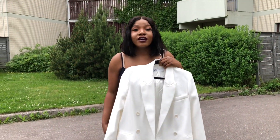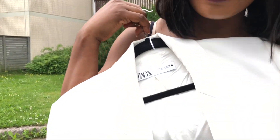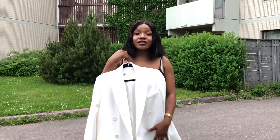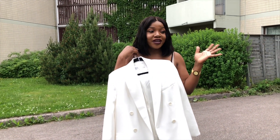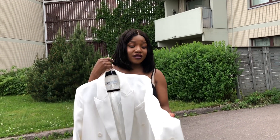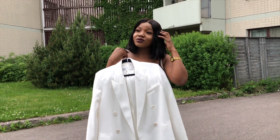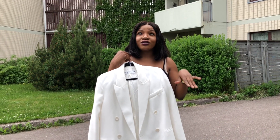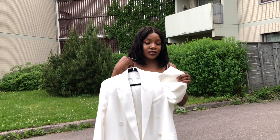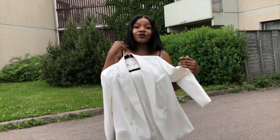The next thing we have from Zara was this blazer. Guys, this blazer actually goes with a lot of things. I'm gonna insert pictures of different outfits I wore it with and it's so perfect. I got it for 70 euros — I forgot to tell you the price of the first one, which was about 130 or 140, I've forgotten. But this one was about 70 euros and the quality is so perfect.